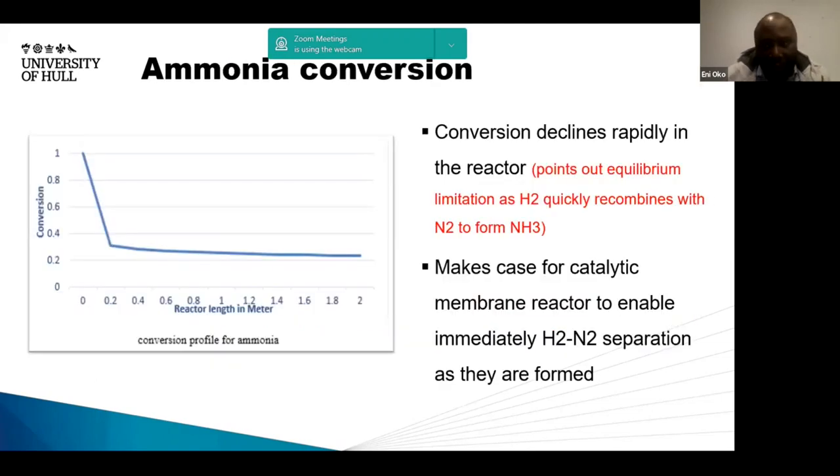One of the key findings is that the conversion for this system declines rapidly as the reaction proceeds through the reactor. This points to the equilibrium limitation for this reaction, which shows that hydrogen recombines quickly with nitrogen to form ammonia as quickly as it is formed. This makes the case for a membrane reactor that is able to isolate hydrogen as soon as it is formed, which is why developing a membrane reactor system is a very key aspect of our project.